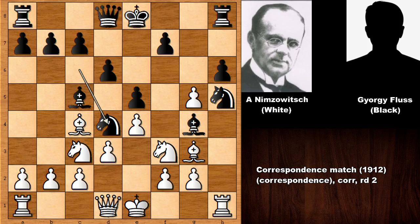It is white to move and white has a very strong, tricky move in this position. Can you guess the next move of Aaron Nimzovich? What would you do in this position? Even I would not easily find that move — if you had the white pieces, can you guess it?